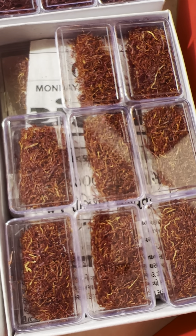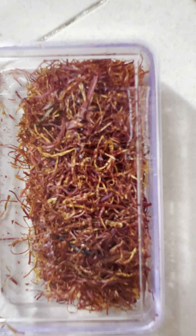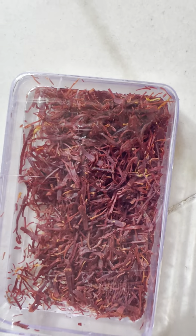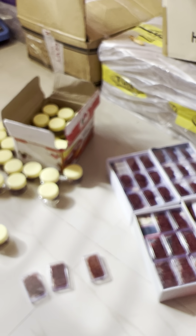Then the final one is quality number three. We call it Kashmiri Lacha, or also Kashmiri Zarda — it falls under the Zarda category. So these are three categories of Kashmiri saffron: number one we call Mongra, number two we call Half Cut, and number three we call Zarda or Lacha.